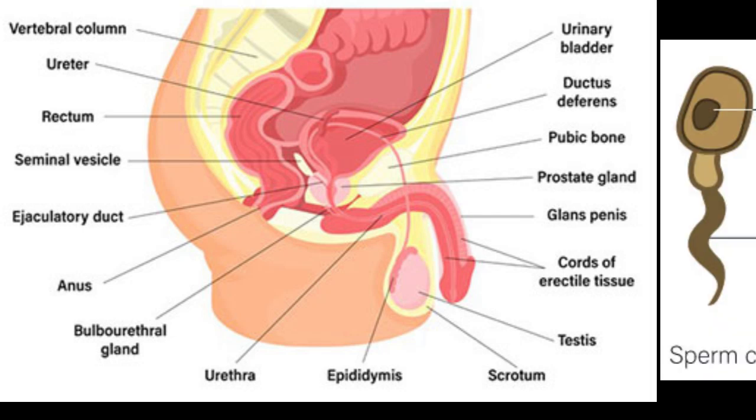Hello, students and viewers. Today we will talk about the male reproductive system. Let's start from the tiny cells that make it all possible, called sperm.